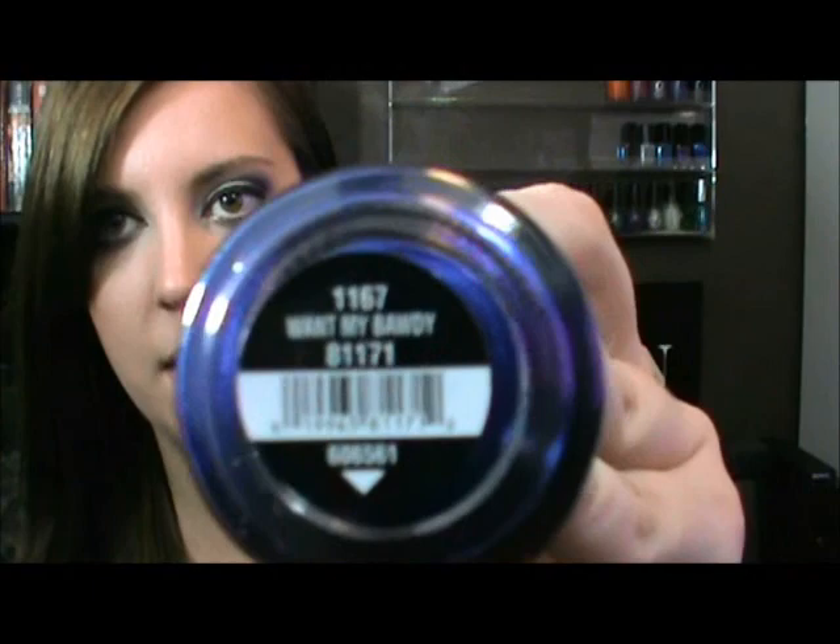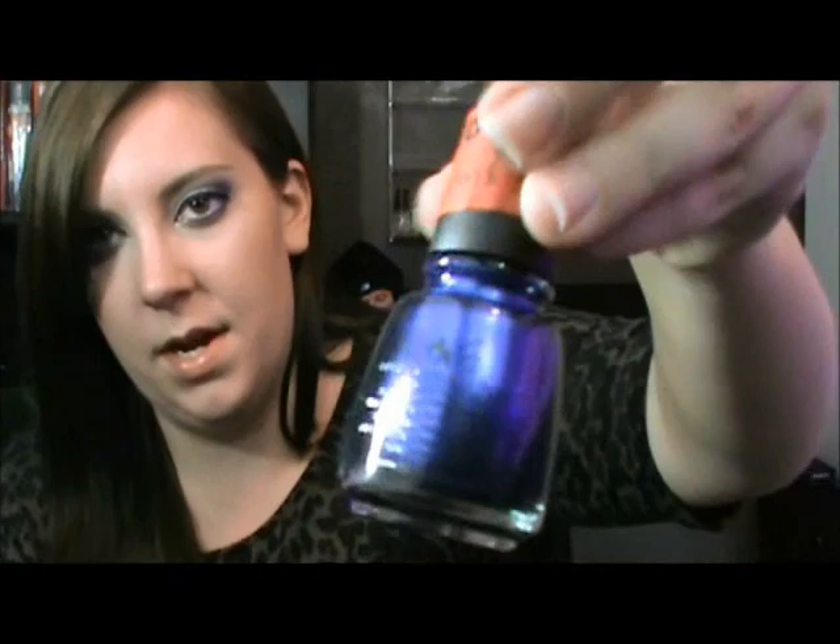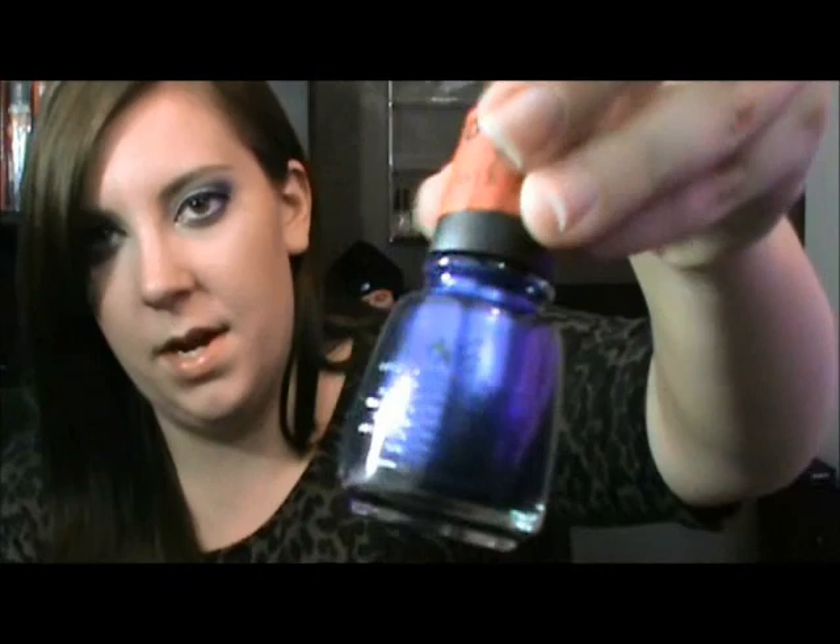This nail polish by China Glaze is a really pretty blue called Want My Body. I only got that for $3.29 — I got it at Sally's. I always check out their clearance because you can always find nail polish there. I think that's a very pretty color.